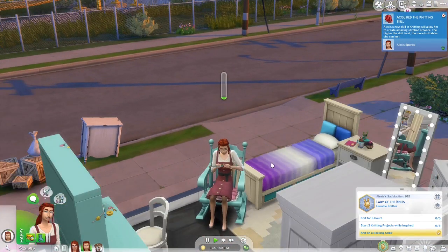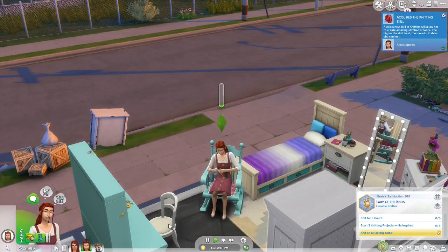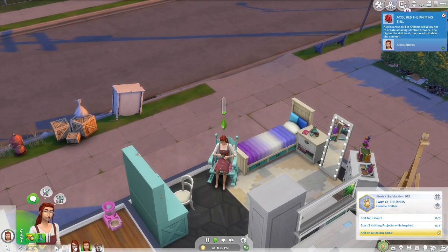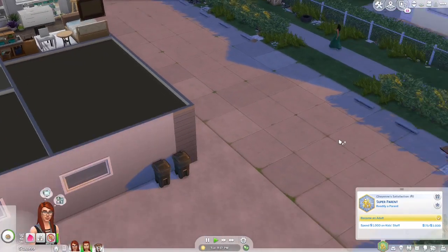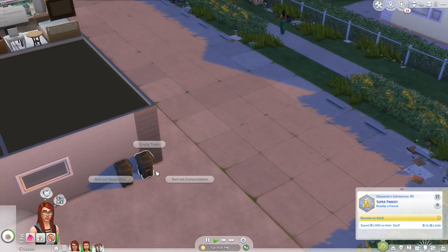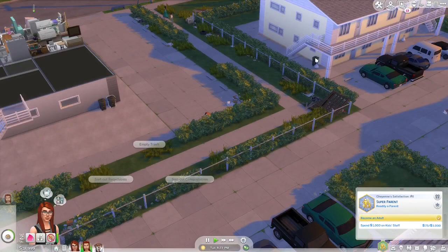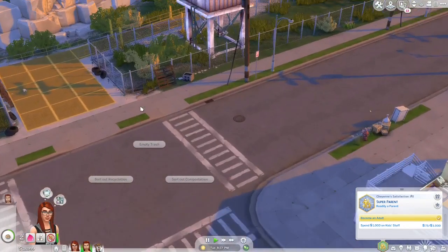I do like this — this is so cute. This is definitely a nice space for her. The mother, on the other hand — empty trash? The trash can is empty. Okay, well the trash can was empty over there.